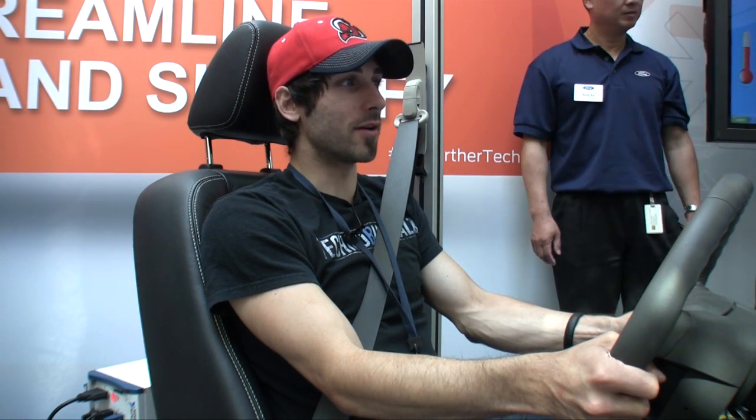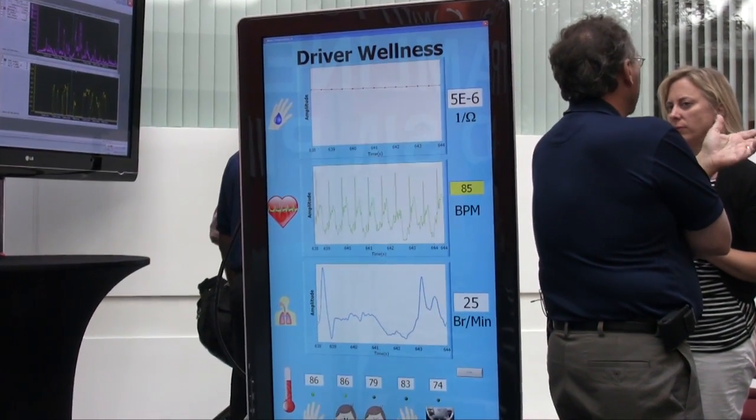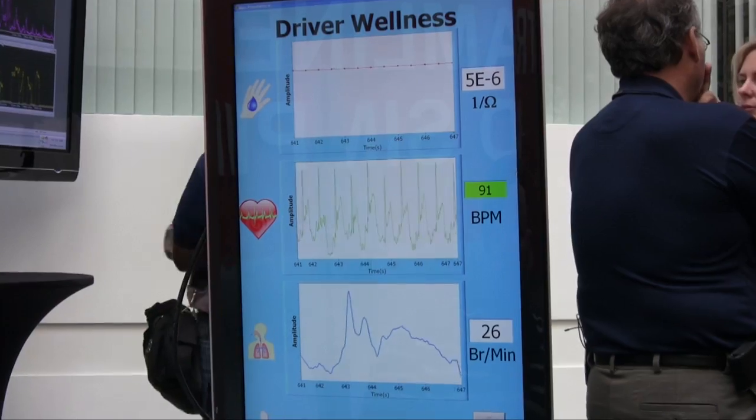We're at 87, 89 degrees on the left side of my face, and 81, 82 on the right side. I'm also a little hotter on my left hand — 85 degrees on my left hand versus 84 on my right. So the left side of me is hotter than the right side.